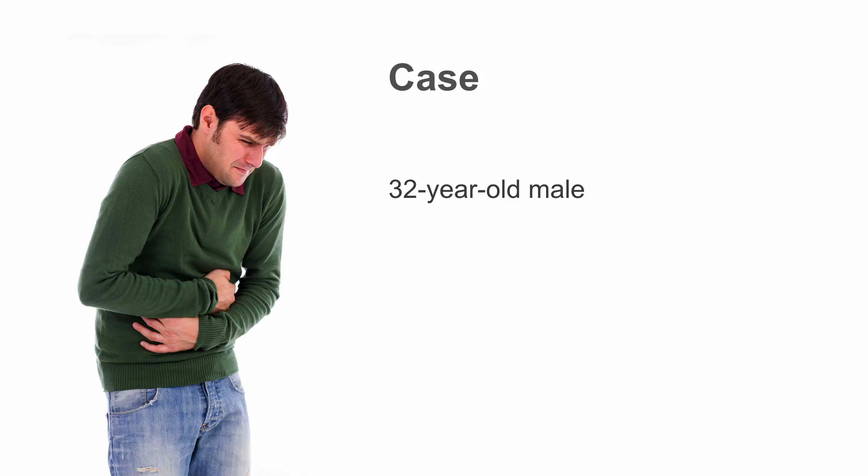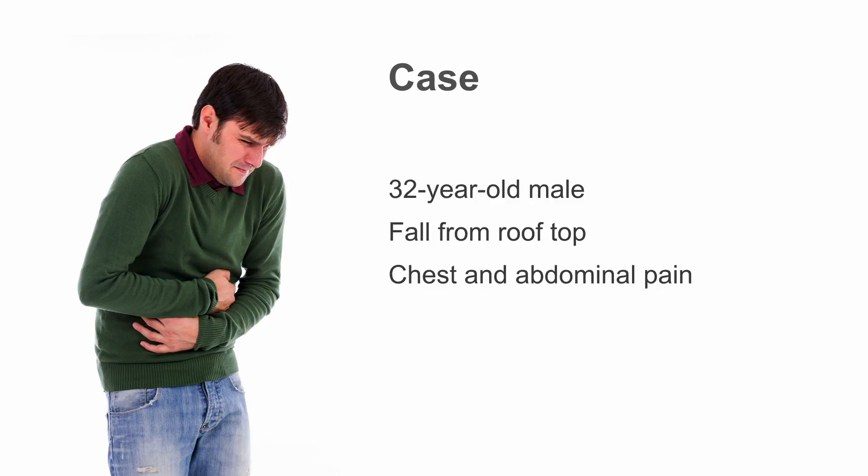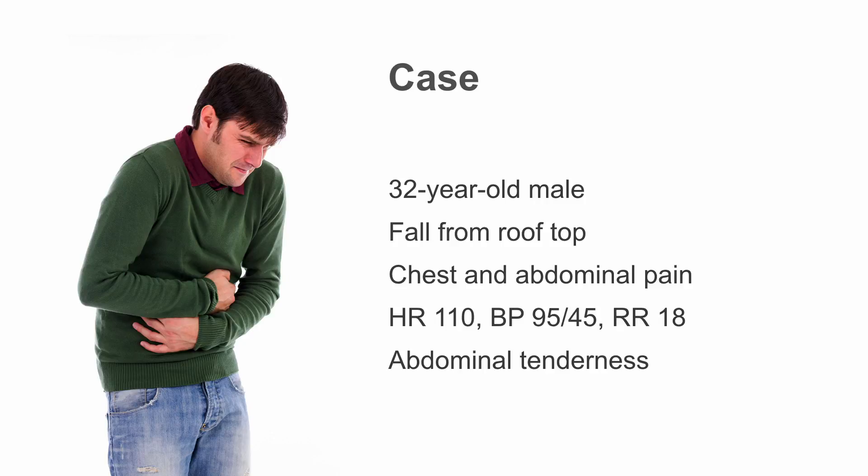Let's begin with the case. A 32-year-old guy presents to your trauma bay — he's having a really bad day. He fell from the roof and complains of some chest and abdominal pain. He's a little tachycardic, a little hypotensive, and on your exam his abdomen is very tender.